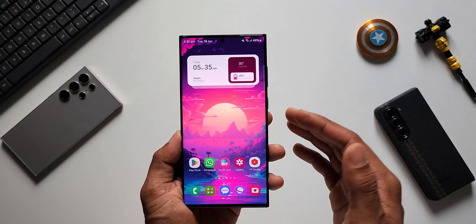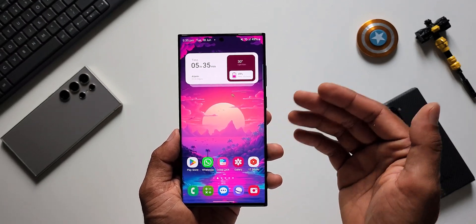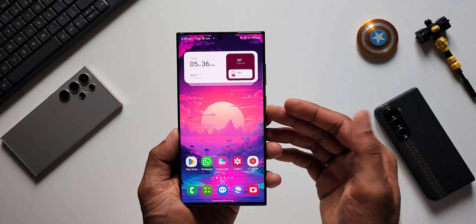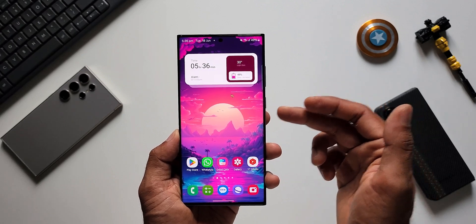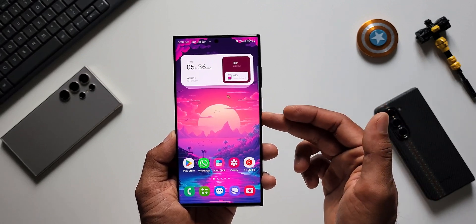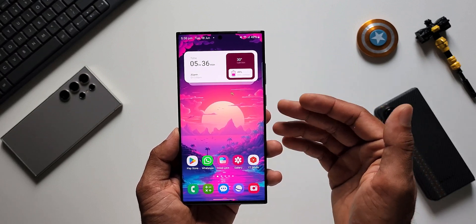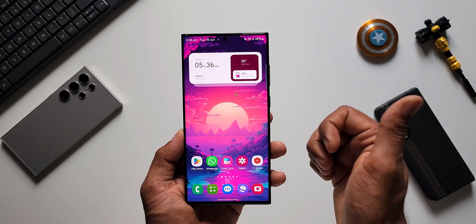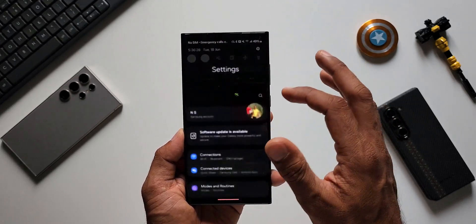Along with this, the Galaxy S23 regular and the S23 Plus would have also got the update. If you own any of these devices, do let me know in the comments whether you've received it. If you're interested in this wallpaper, I've left a link in the description — every video I post will have a wallpaper link. Make sure to subscribe to the channel and give this video a thumbs up if you find it informational.